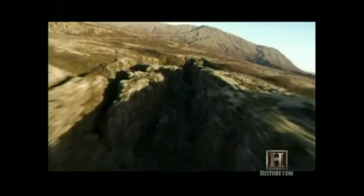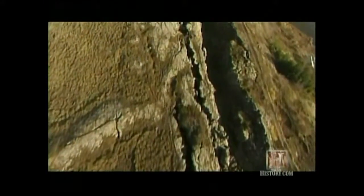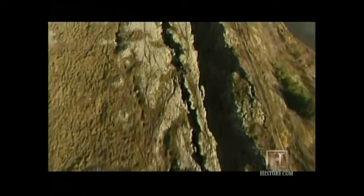The fissures mark the path of the deep plate boundary that is creating the Atlantic. All across the island, running from northeast to southwest, are the remains of these fissure eruptions, scarring the rocky landscape with shallow canyons.